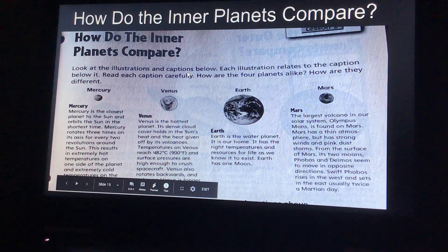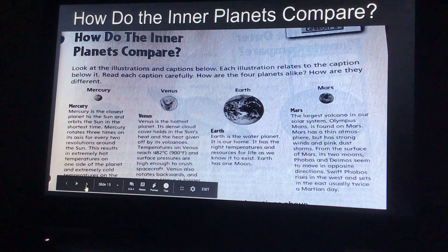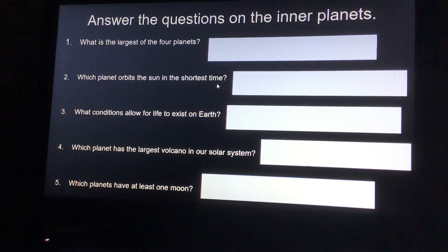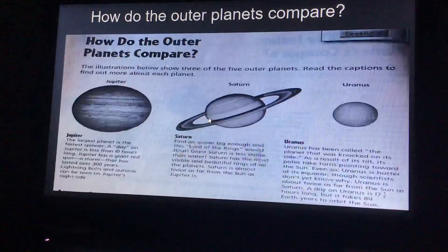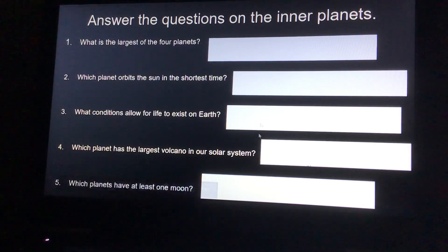Okay, so how do the inner planets compare? Look at the illustrations and captions below. Each illustration relates to the caption below it. Read each caption carefully — how are the four planets alike, and how are they different? I'm going to let you read the following and then answer these questions: What is the largest of the four planets? Which planet orbits the sun in the shortest time? What conditions allow for life to exist on Earth? And which planet has the largest volcano in our solar system?